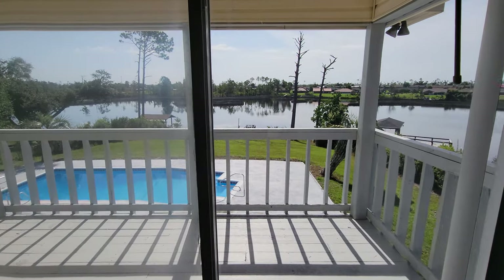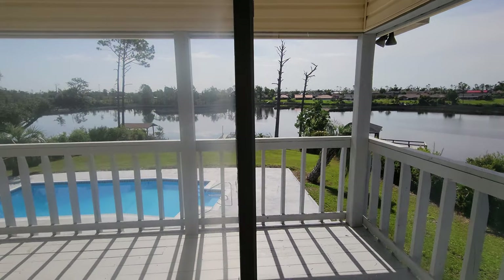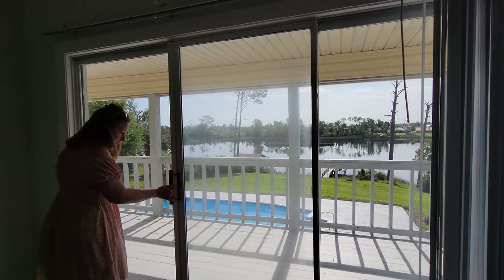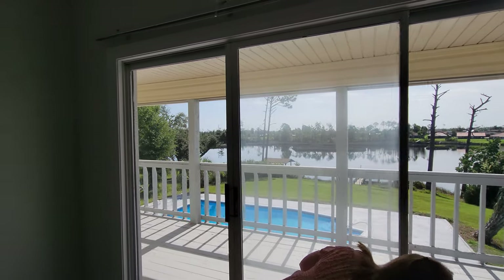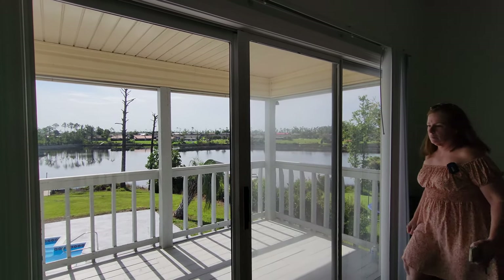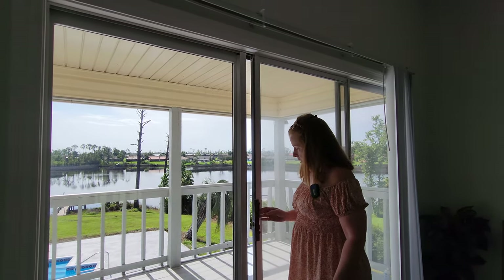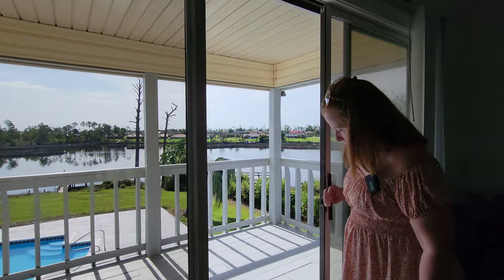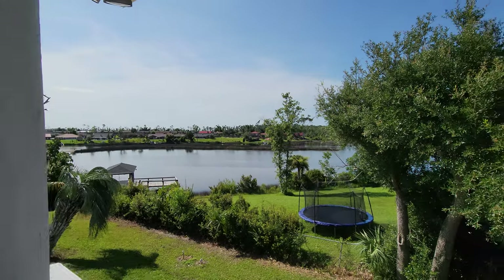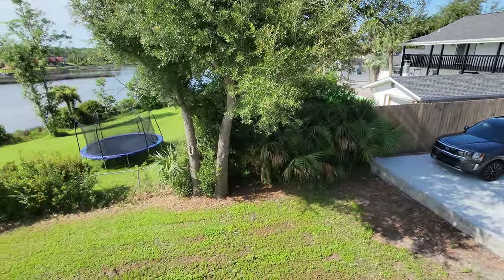The floor is like a wood laminate, looks good. The view's nice. It looks functional for now, but the seal is broken, meaning it would be less efficient. You can see the driveway from this upper balcony.